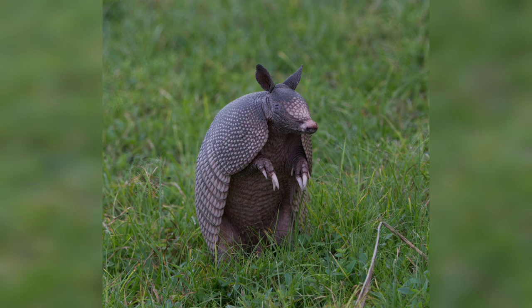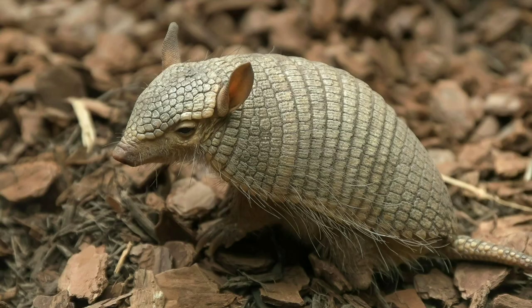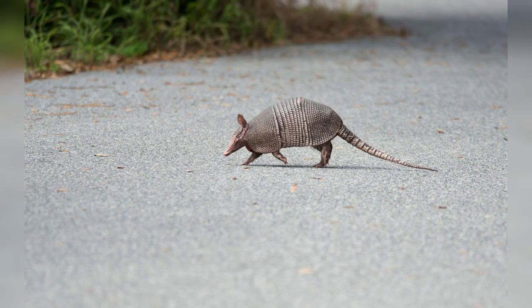Armadillos come in various sizes, ranging from the tiny pink fairy armadillo to the large giant armadillo. The nine-banded armadillo is medium-sized, with an average length of 2.5 feet excluding the tail. Their bodies are cylindrical and they have relatively short legs with strong claws for digging.